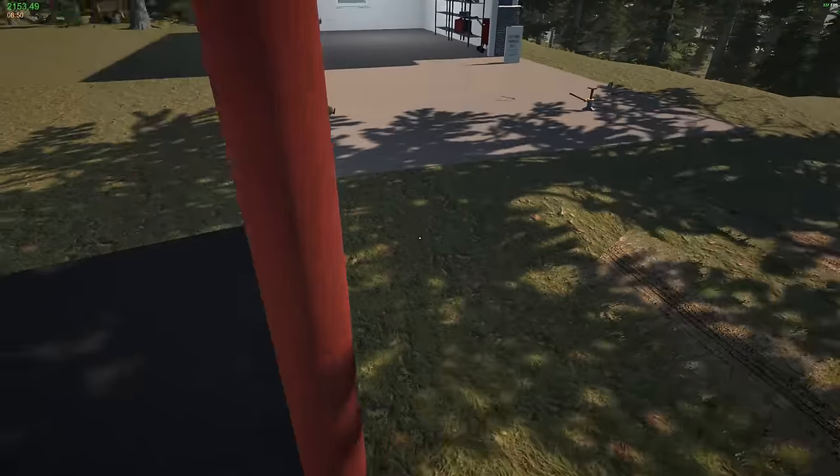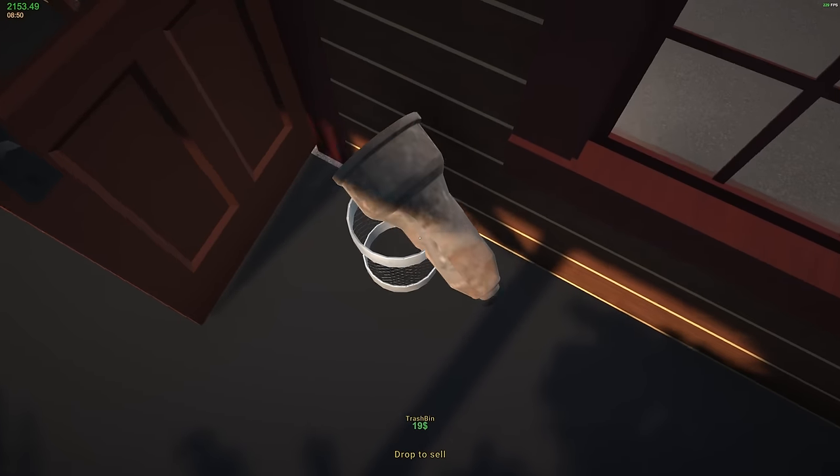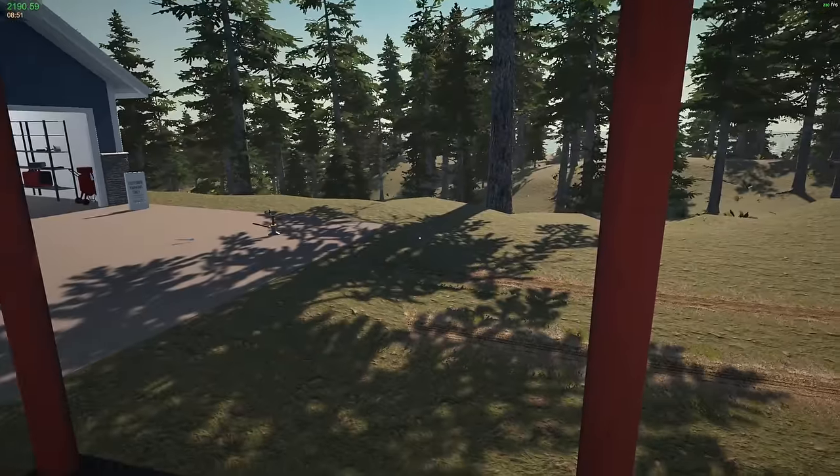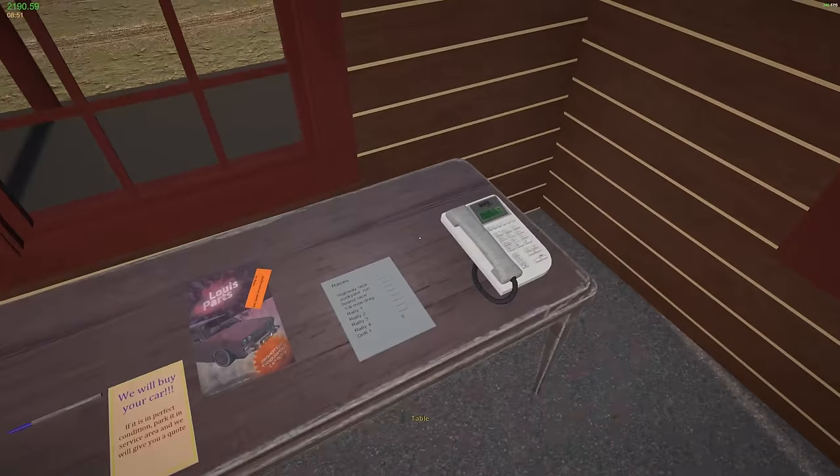I think I already got the bottom one — no I did not. I've gotta put the starter back in too. There we go. Now that should be the whole job and that should be $1500 right? Completed! And then I can sell off this for — $19 dollars. Not exactly worth it. Let me see.